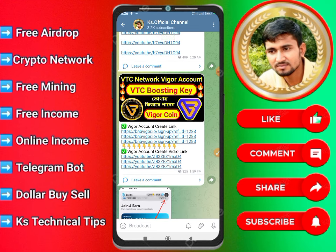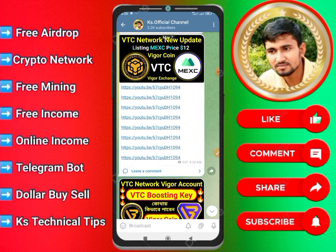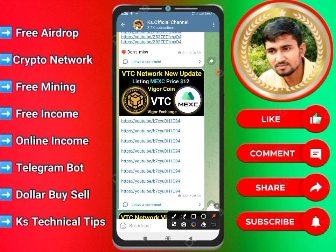We can see that the VT Network of the account is starting to get started. The VT Network of the account is in the link in the page, and the VT Network of the account is in the list of Mexico — it is a very easy exchange. We have already announced the announcement in the video.